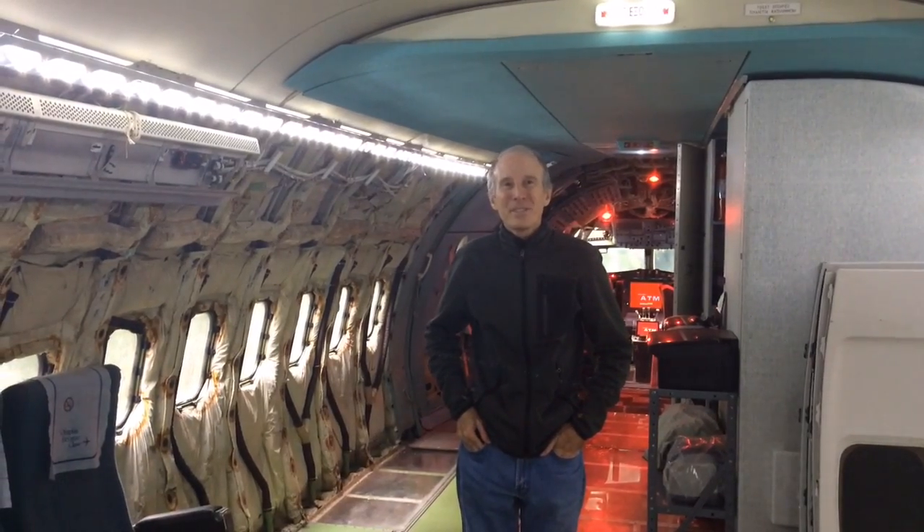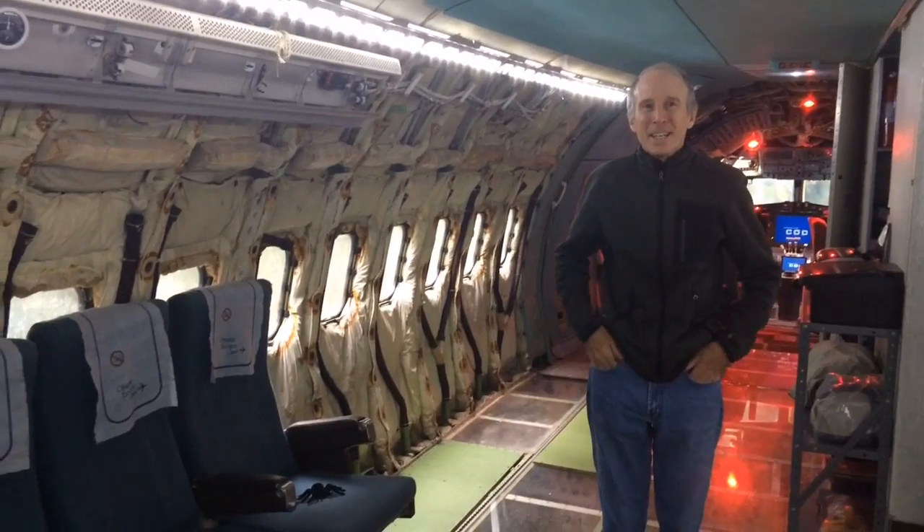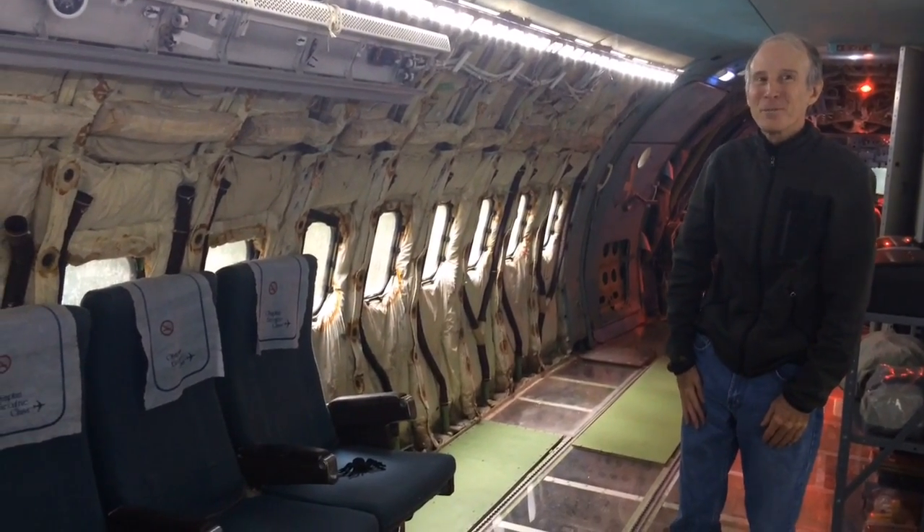Hi, I'm Bruce Campbell and this is my Boeing 727 home. It's a retired 727-284 jetliner, originally flew in Greece, and it's a work in progress as you can see. It's also sort of my starter home.